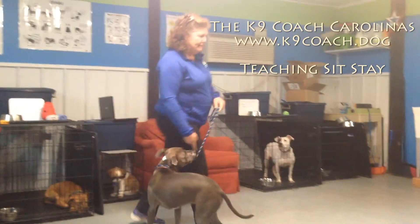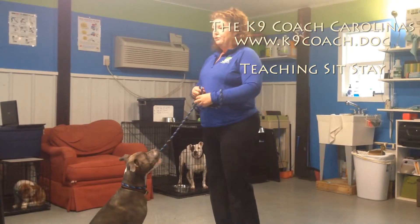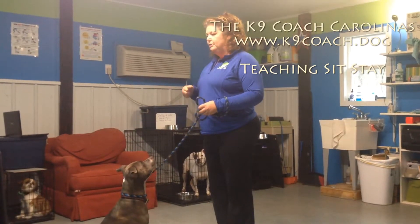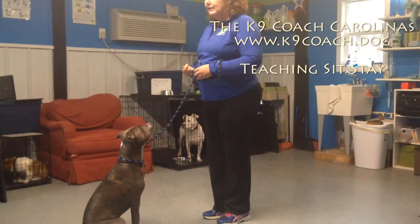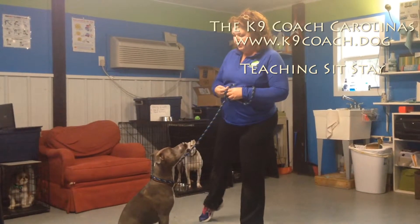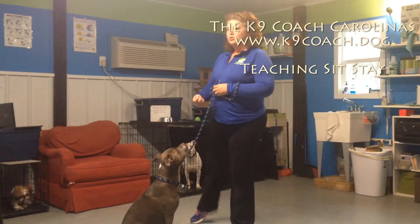The next piece of this equation, after you start adding the delay between the command and the release delivery, is a little bit of movement. Many dogs think that our footwork is their key to move around. That's because the only thing we've ever done with them is heel around on a leash. So I want you to ask them to sit and start with a little bit of footwork. It literally may be the movement of one foot and back into position, and then okay to release. Sit — so you'll start adding a little footwork.